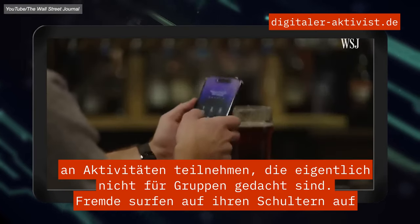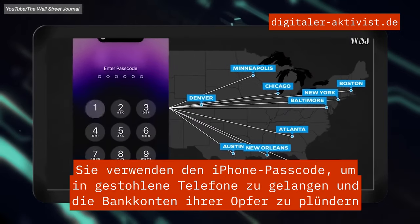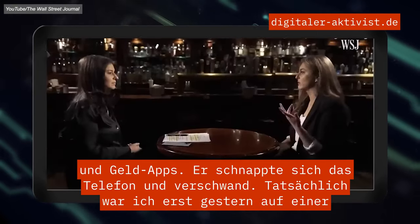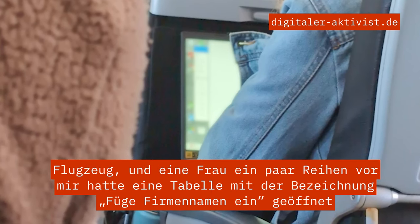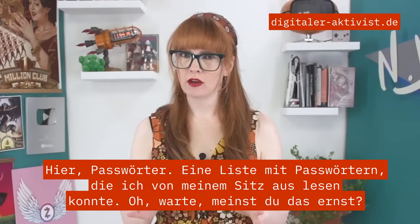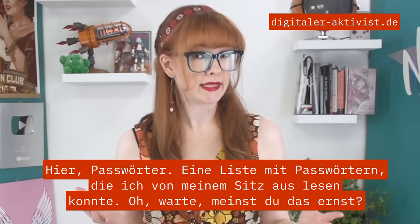Strangers shoulder surfing on what we do on our devices can be dangerous. Thieves are using the iPhone passcode to get into stolen phones and loot their victims' bank accounts and money apps. Just yesterday I was on a plane and a lady a few rows in front had a spreadsheet open labeled, 'insert company name here, passwords' — a list of passwords that I could read from my seat.